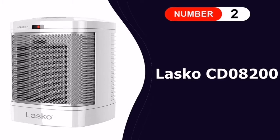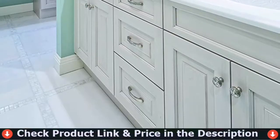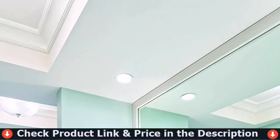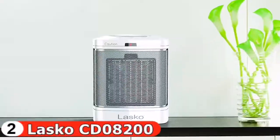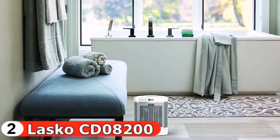Number two in this best heater for bathroom list is the Lasko CD-08200 heater for bathroom. The Lasko portable heater is a simple and easy-to-use product that you can easily carry from one room to another. When you're not using it in the bathroom, you can put it on your desk, under your table, in your pantry, or in any other place that you'd like to heat up.